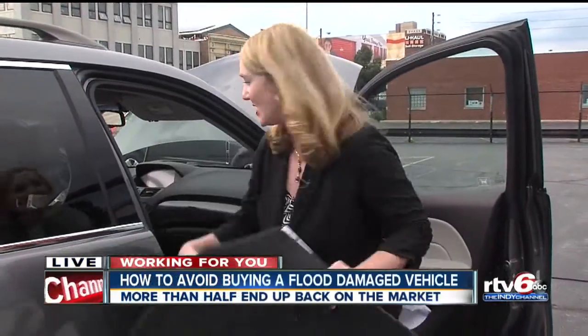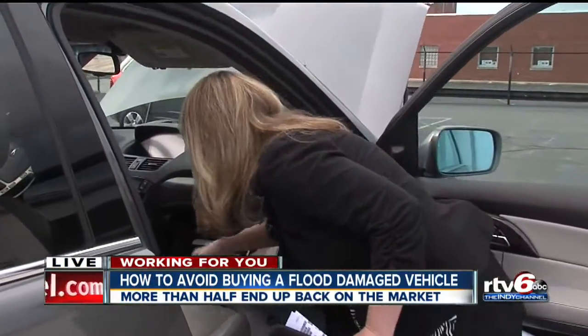Buying a used car can save you a ton of money, and you probably know to look for things like wet mats, mud in the glove box, and even a musty smell in the car — but police say it's not always that obvious.